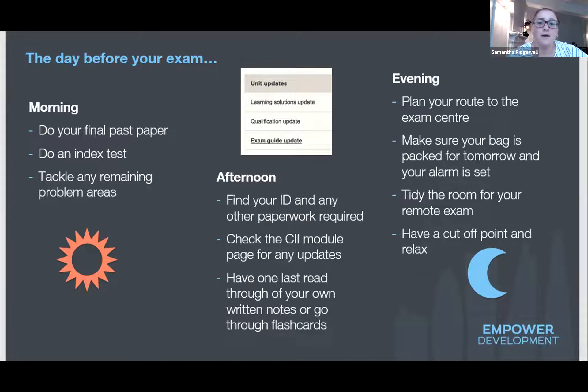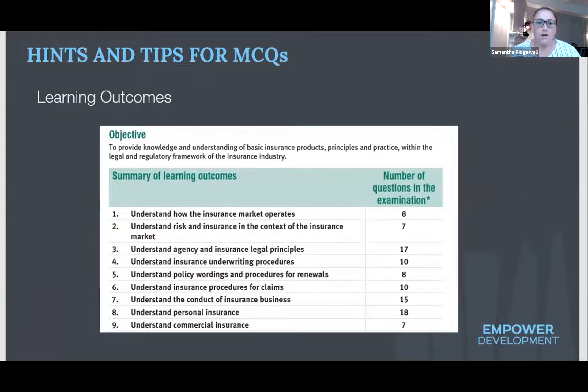Make sure that's all sorted so you can relax a little in the evening and not put yourself into overdrive, waking up the next day feeling fresh and ready. The learning outcomes section within your textbook is absolutely vital, albeit very easy to miss. It's right at the beginning of your textbook and breaks down the learning objectives with how many exam questions will come from each section.